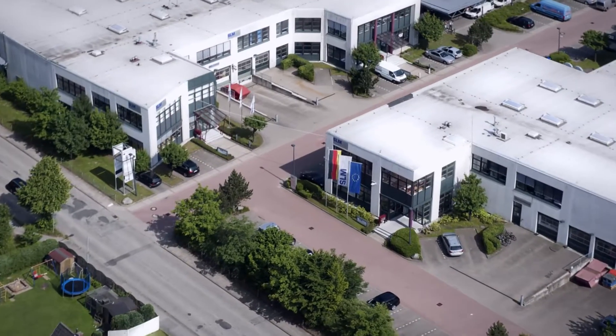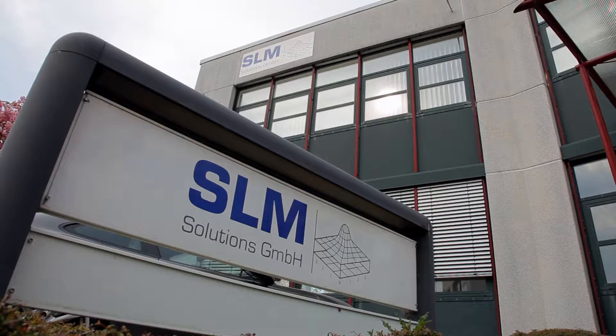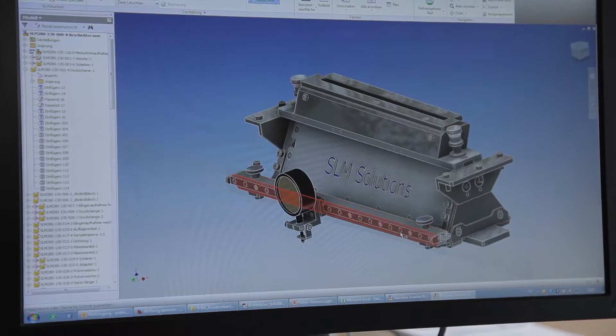Lübeck, in the clear freshness of northern Germany, is the home of SLM Solutions, a pioneer and technology leader in the construction of systems for today's and future additive manufacturing technology.